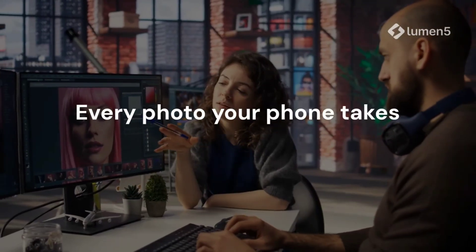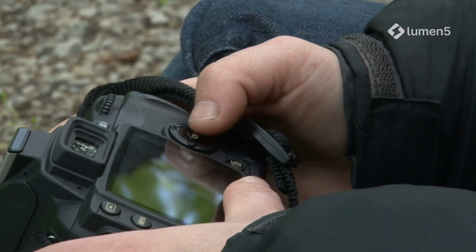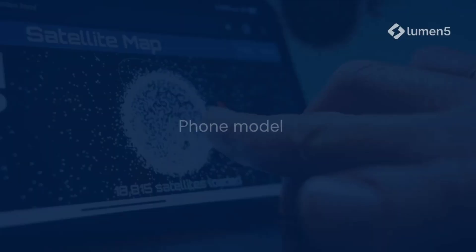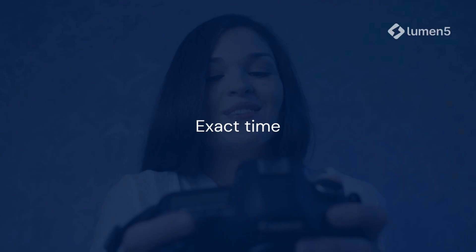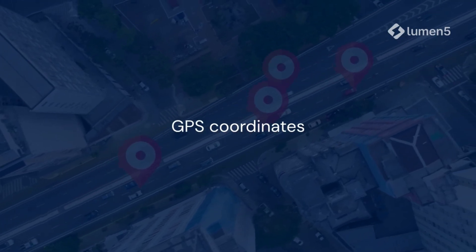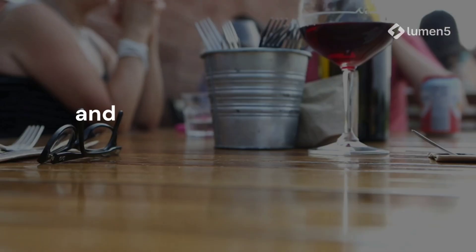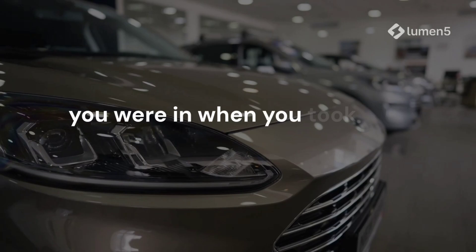Every photo your phone takes carries more than just pixels. It carries metadata — a secret data package called EXIF information. Inside it, you'll find things like the phone model you used, the exact time the photo was taken, and most dangerously, the GPS coordinates of where it was taken. Those numbers can be copied and pasted into Google Maps, and instantly show the street, the cafe, or even the house you were in when you took that selfie.